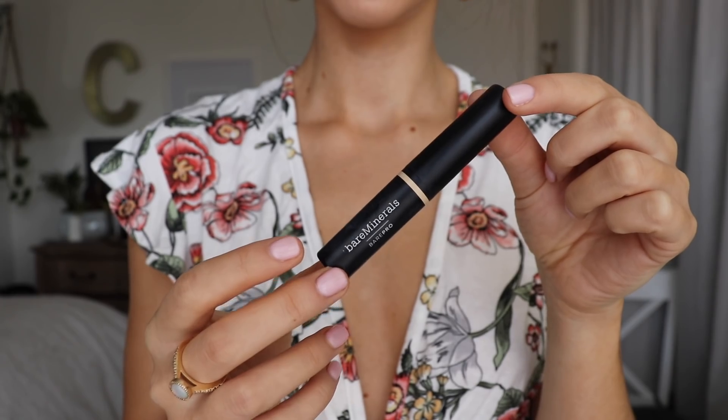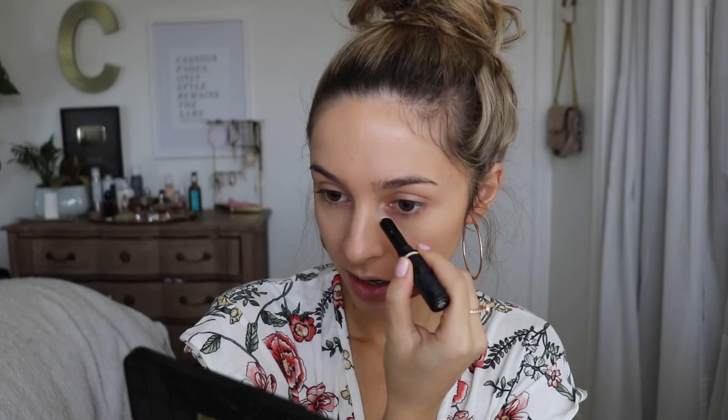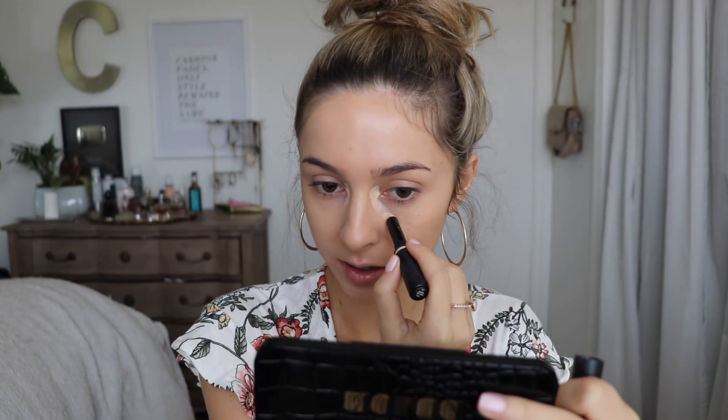The concealer I've been loving recently is the Bare Minerals Bare Pro concealer in the shade Fairlight Warm. I only apply this underneath my eyes — basically right into the inner corner where I'm the darkest, and then a bit lower. I don't try to get it too close to the under eye because that's when it creases, which I don't like. Using my Beauty Blender I just blend this into the skin, and it brightens up my under eyes. It's a really creamy stick concealer — it blends out super well and covers really nicely too.